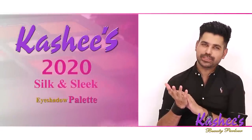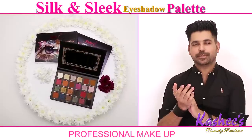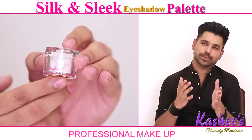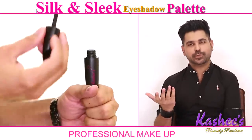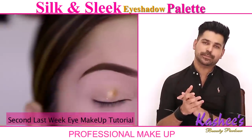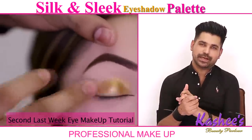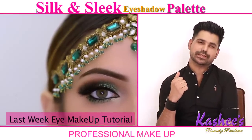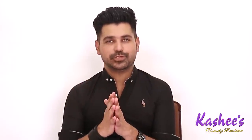My dream was to launch my makeup range in 2020 and many people are going to use it. I have tried to make makeup very easy in my previous videos. Finally I have decided to share all my secrets, my experience, my journey — everything I have learned — through my Kashi's range makeup.